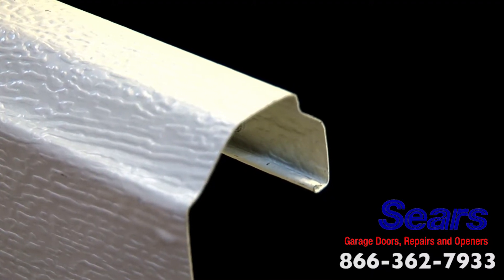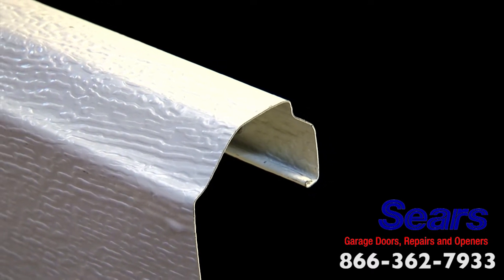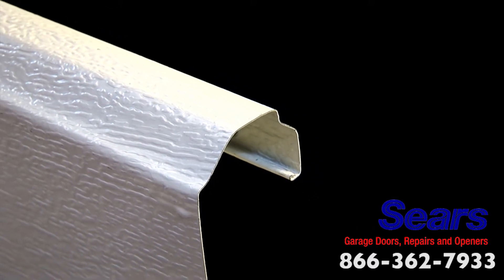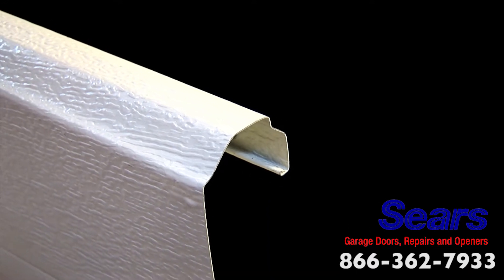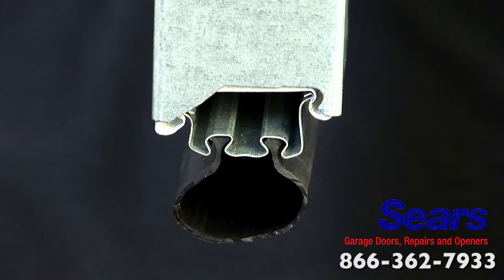The edges on Sears door sections are folded back upon itself, creating a safer rounded edge so fingers are not hurt on the raw edge of the steel. This edge hemming also makes the section stronger.